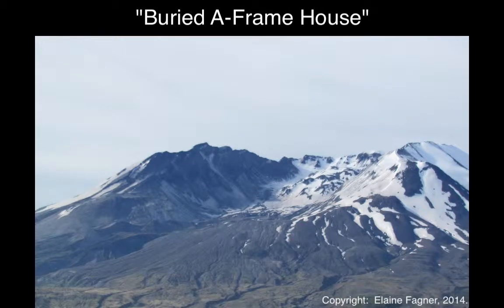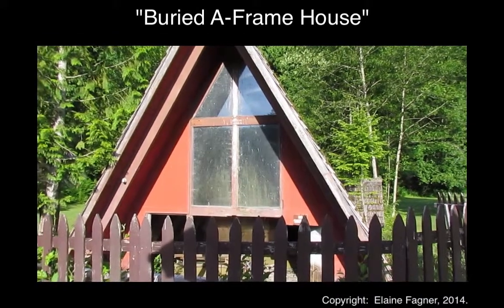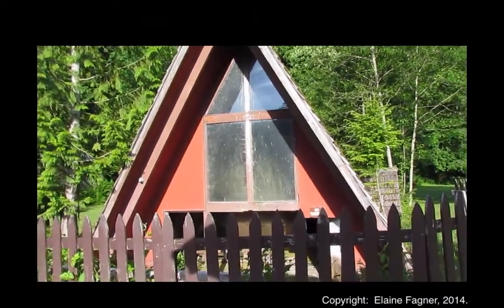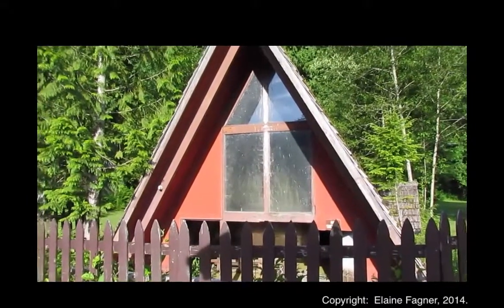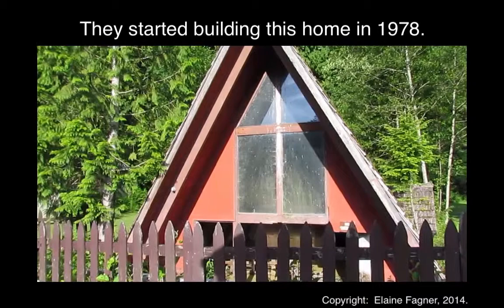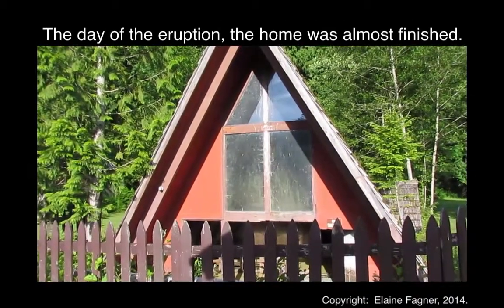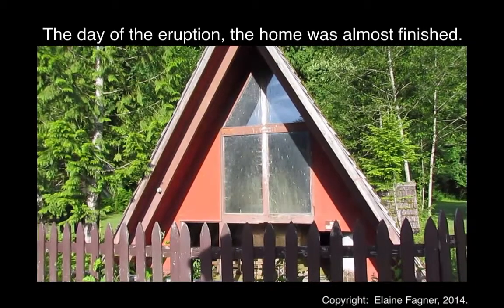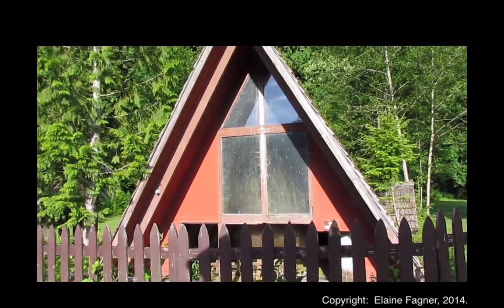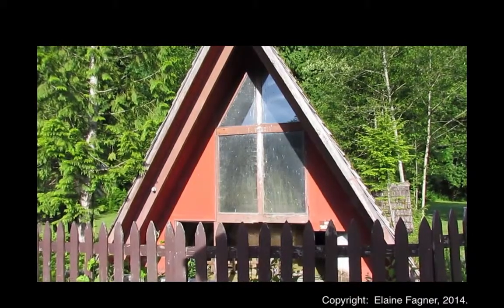I am at the Buried A-frame and the Maple Flats volcanic site. Construction for this A-frame home started in 1978, and on May 18, 1980, the home was about three days from being fully completed. All that remained to be finished was putting in the chimney for the wood stove and some upstairs fixtures. These were to be done the week of the eruption.